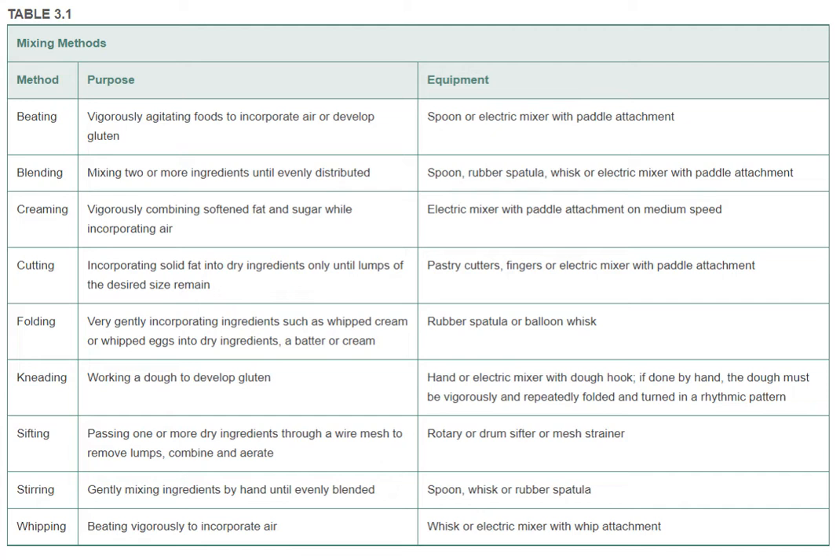Remember, fats do not blend with water. Beating, blending, creaming, kneading, and stirring break up fats into particles, allowing them to blend with liquids into homogenous mixtures. Learn the difference in these mixing techniques, then use the designated method with the appropriate equipment or tool to ensure a good quality finished product.